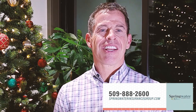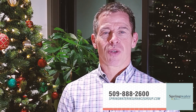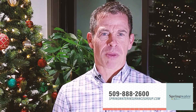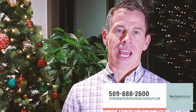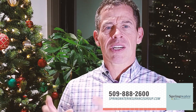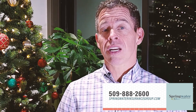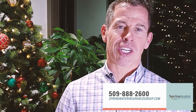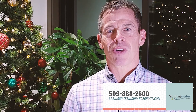Hey everybody, I'm Jim Heinlein, owner and agent here at Springwater Insurance Group in Wenatchee. If you're turning 65, I have a present for you — you can join either a Medicare supplement or a Medicare Advantage plan. I want to focus on the Advantage plan because that's where all the goodies are. A Medicare Advantage plan does all the coverage of Medicare A and Medicare B, plus more — like dental benefits and health club memberships. If you're curious about it, give us a call at Springwater Insurance Group.